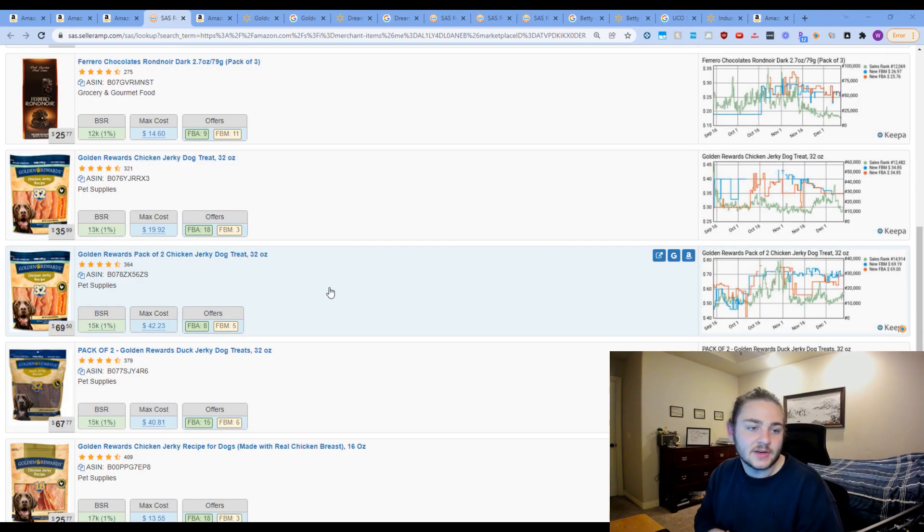Quick note from me in post: if you're interested in Seller Amp and think it could be useful for your business, I've been able to hook you guys up with a 14-day trial as well as 50% off your first month when you click the link below and use code 'launchpad.' Now back to it.